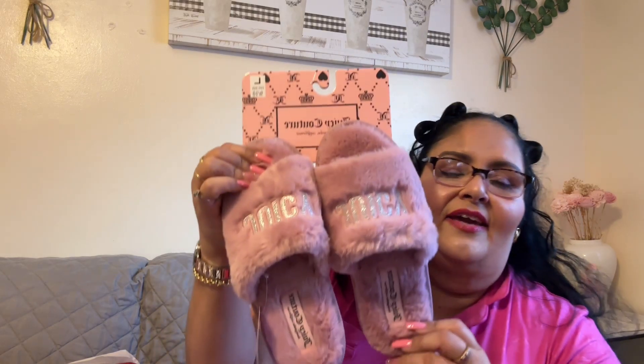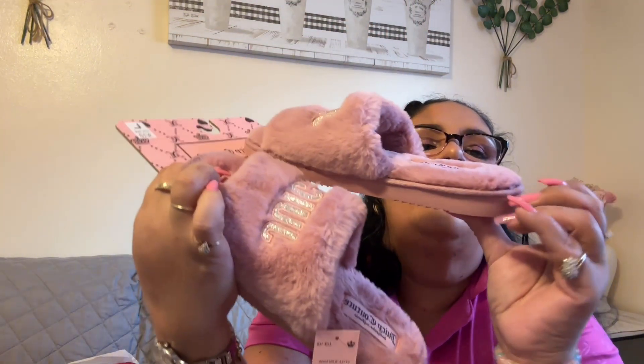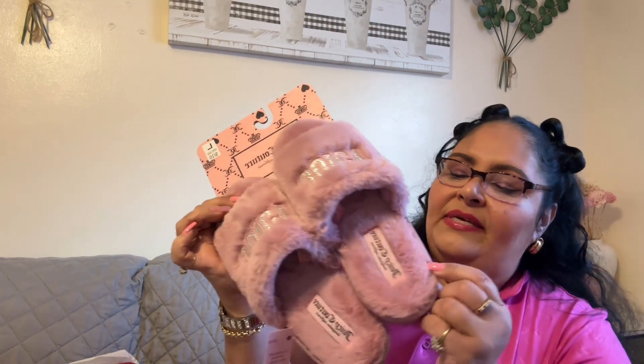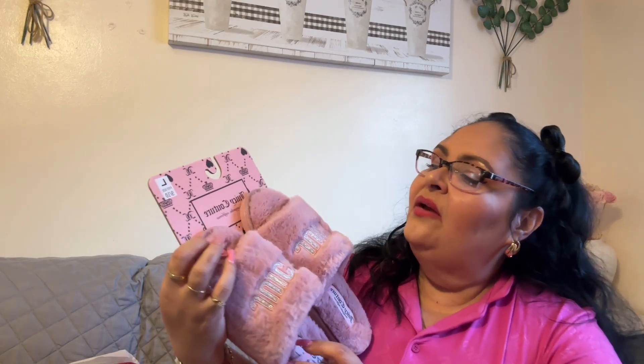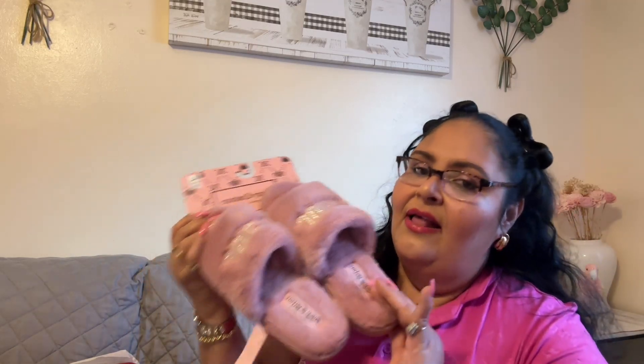Also from Juicy at Burlington, I got this cute set of slippers. They're similar to the ones I have on, but these are good for going outside because they have thick rubber soles. They are size 10 and were only $12.99 at Burlington. The color is very cute with silver detailing — they're Juicy, very soft and comfortable. I said let me have those!